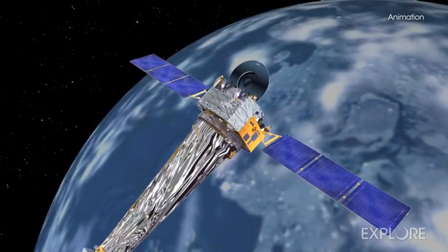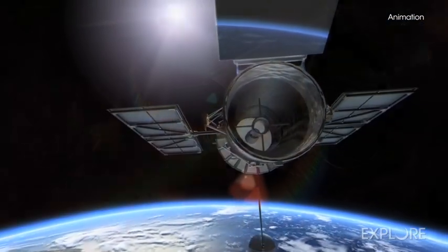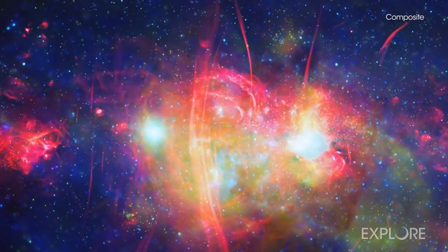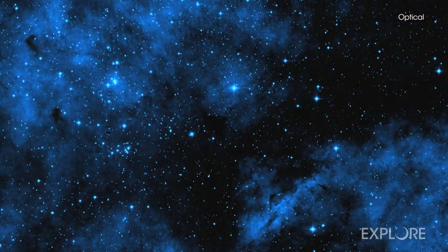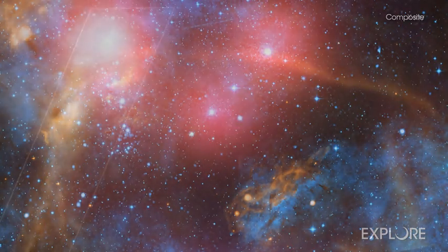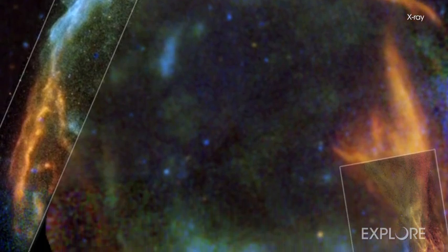Chandra is one of NASA's great observatories, along with the Hubble Space Telescope, Spitzer Space Telescope, and Compton Gamma Ray Observatory. It has the sharpest vision of any X-ray telescope ever built. Chandra is often used in conjunction with telescopes like Hubble and Spitzer, as well as other high-energy missions like XMM-Newton and NASA's NuSTAR.